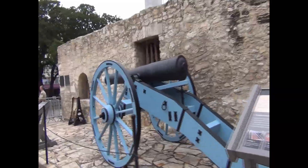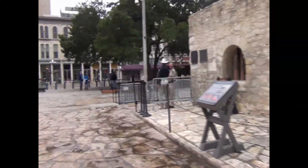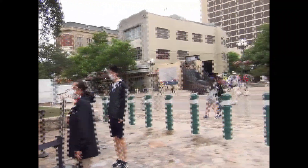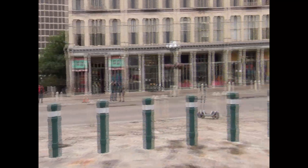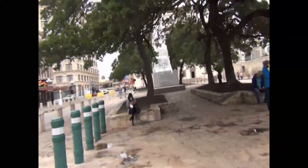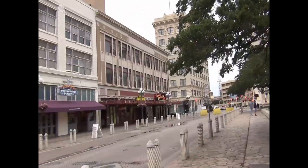I believe our reenactor points out that cannon was from the time of the battle. There's a Texas Ranger right there — he is dead on Teddy Roosevelt as a Rough Rider. I asked him if anybody ever said he looked just like Teddy Roosevelt and he said no one ever said that to him — I think he was being sarcastic though.